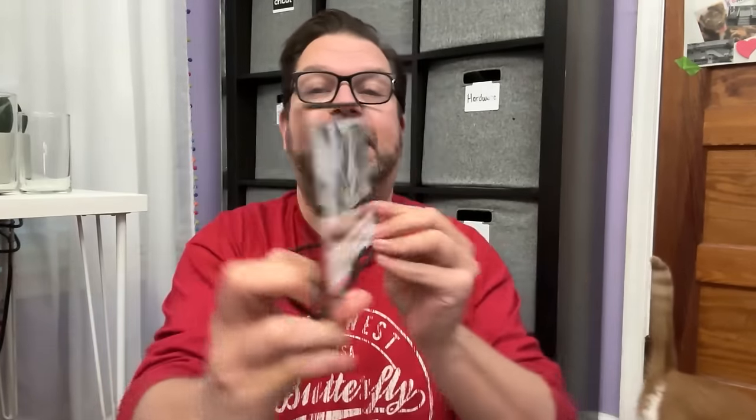I also grabbed some Oscar Mayer Wienermobile socks — I had to grab those. Let's jump into some fun home decor. I have a bunch of bags down here, and there's a little furry buddy making an appearance. There's a really cute picture frame — it kind of sits on a metal stand. This is a six-by-four frame and I really liked how it just floats there with the metal frame centered around it, which is super cool.